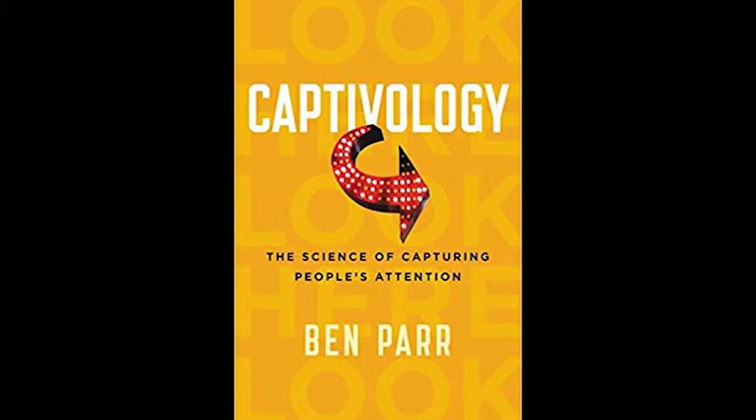Men will sit closer to a woman and ask more intimate questions solely because she is wearing the color red. And if you want people to better taste the sweetness of a drink, all you have to do is drop some green food coloring in it. How does something as simple as color or shape influence the way we pay attention? This is the automaticity trigger.